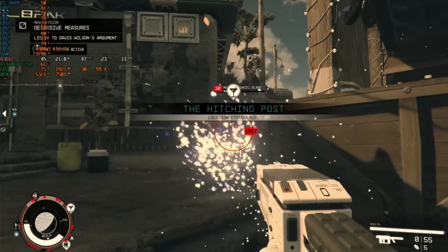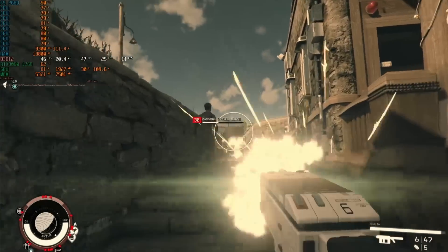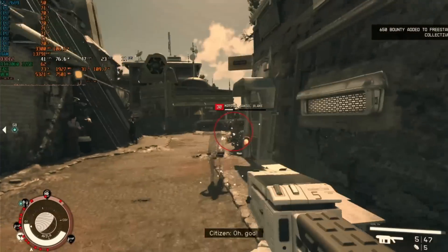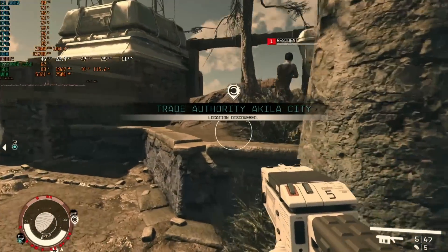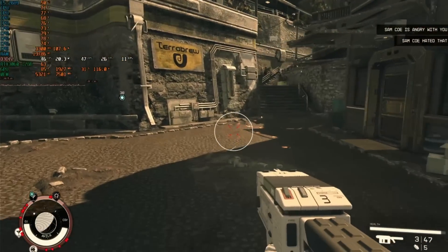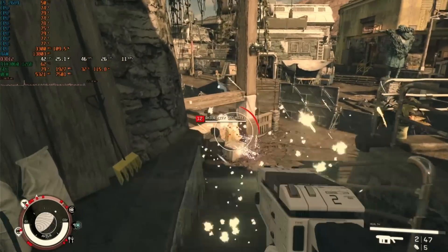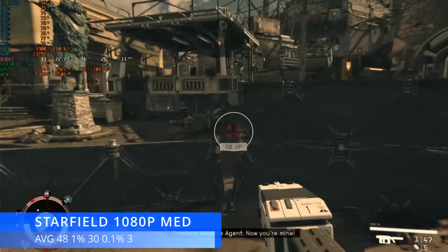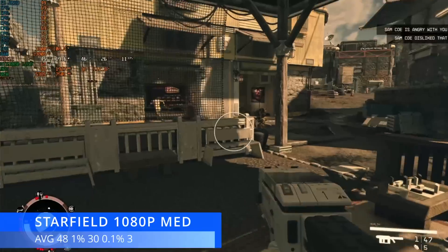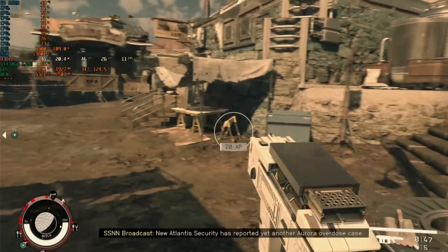Last up we have Starfield — absolutely brutal on both CPUs and GPUs. Running at 1080p medium settings, the RTX 3060 at £280 new isn't even achieving an average of 60 FPS here. It is down to the architecture — we're running an old CPU — but the Xeon is putting up a good fight. Average 48 FPS, 1% lows of 30, 0.1% lows of 3. But it's doing a hell of a lot better than a 4-core 8-thread 4th-gen i7 would.